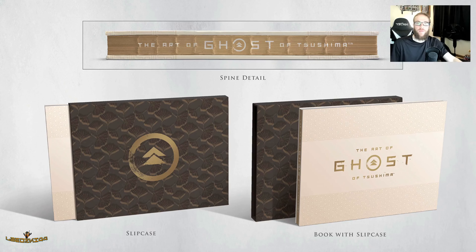What's going on everybody, albetsky44 here. We all know that Ghost of Tsushima comes out July 17th for the PlayStation 4 exclusively. I just wanted to talk about the art book that is coming out September 1st for $50.